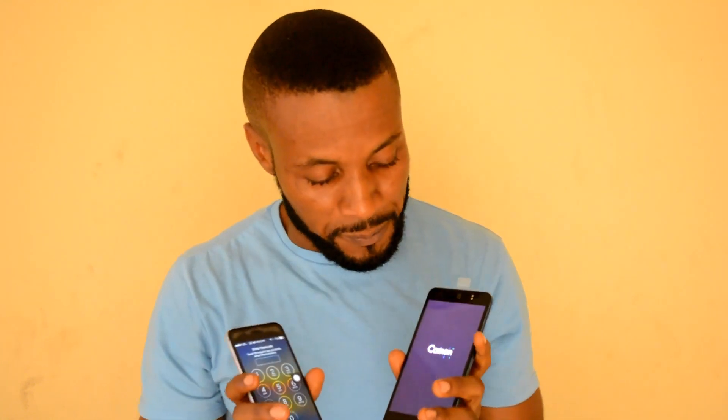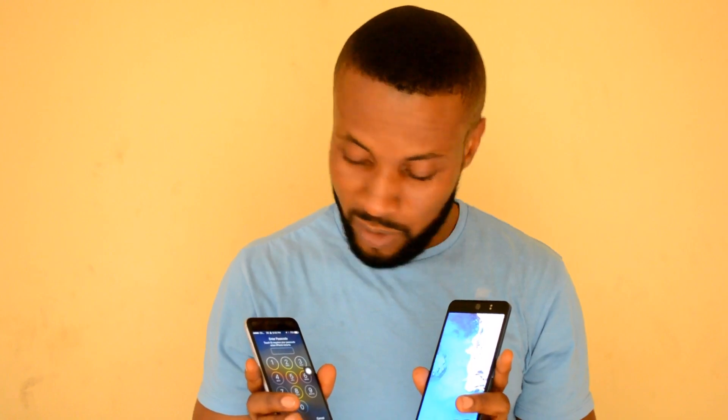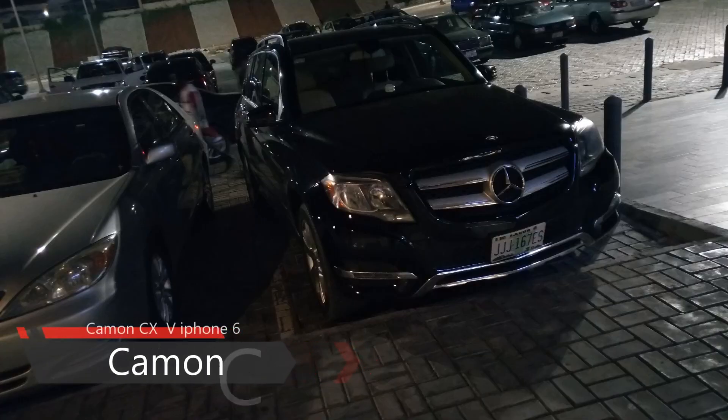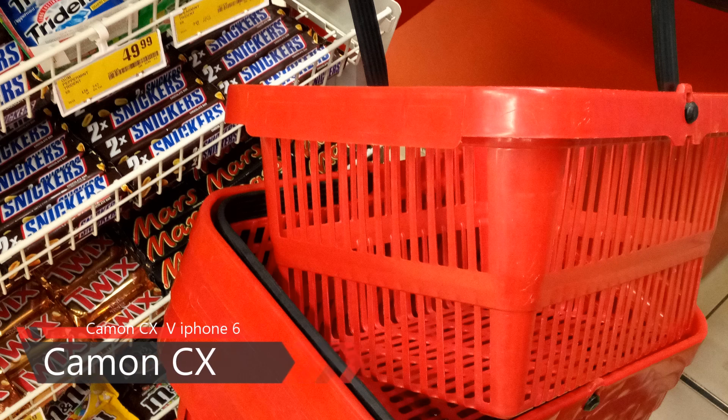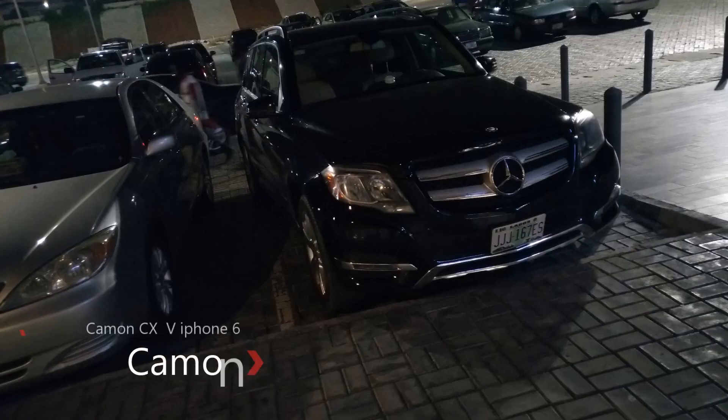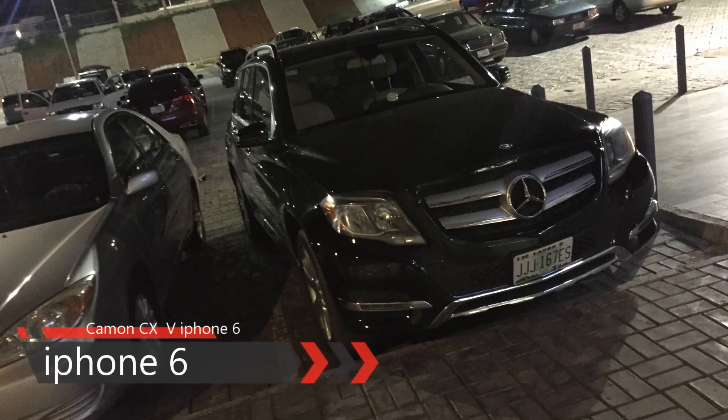The next thing we are going to compare is the picture quality — this is where you're going to say 'wow.' This is a picture I took at night when I went out with the phones for a test. This is the one I took with the Tecno CX, and this is the one I took with the iPhone 6. As you can see, I'll let you make the choice and take the results yourself.